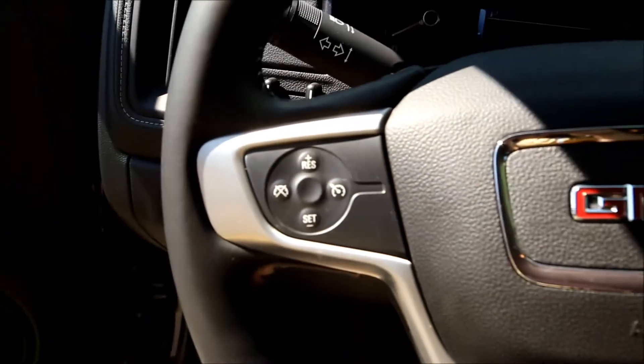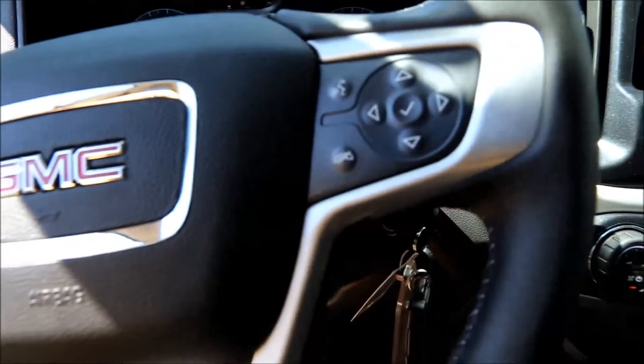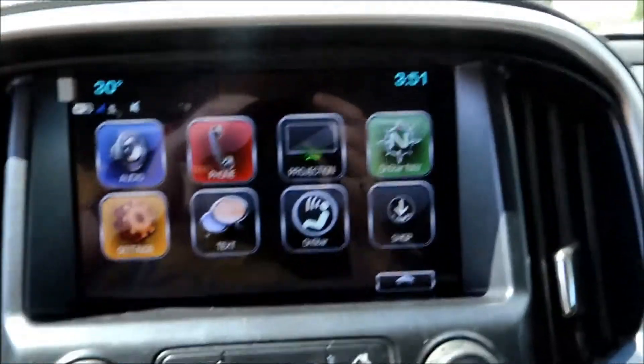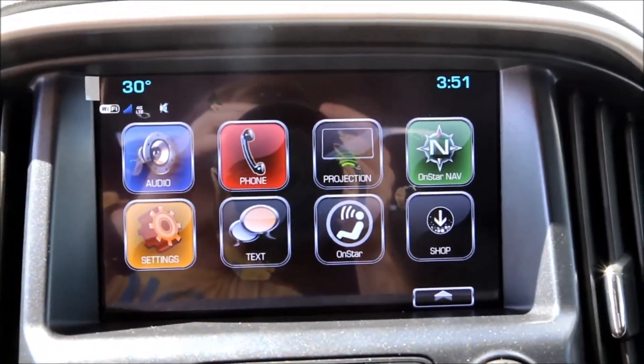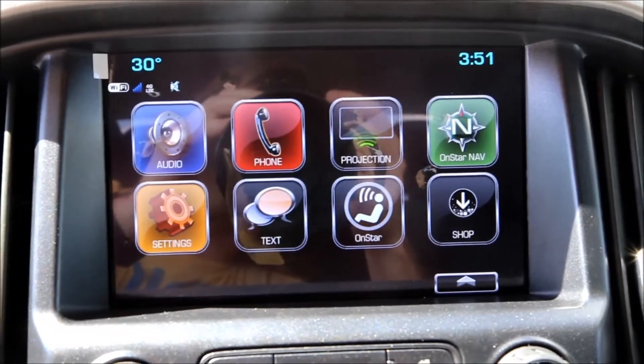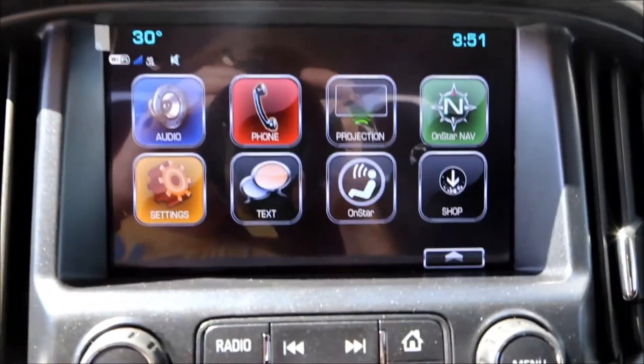Additional features include cruise control, audio controls, Bluetooth voice commands, AM FM radio, Bluetooth, Apple CarPlay, Sirius satellite radio, and OnStar navigation as well as 4G LTE Wi-Fi connection.